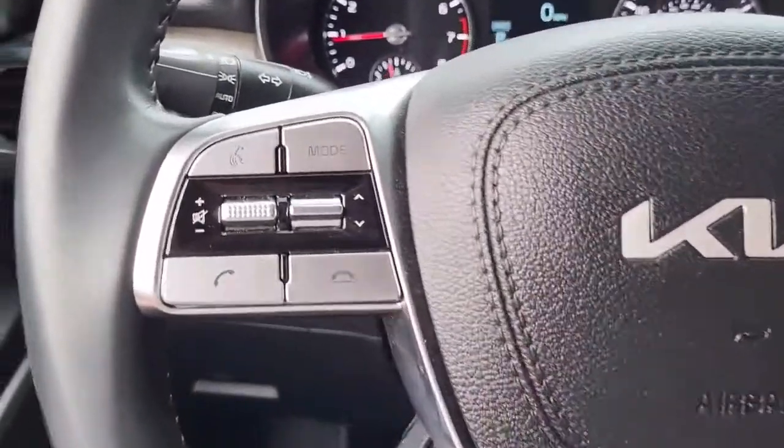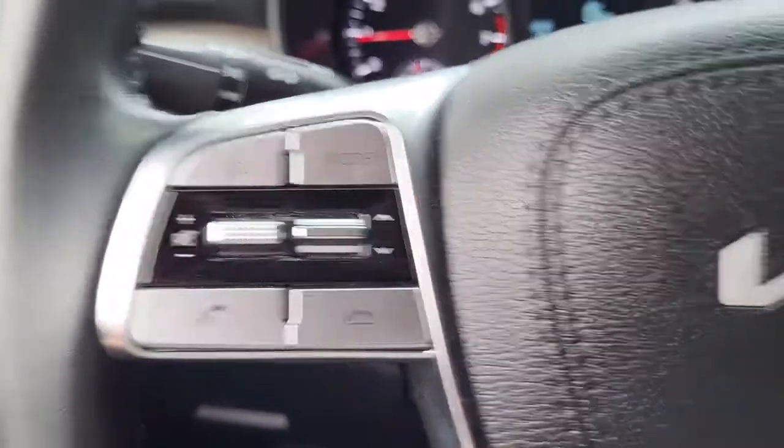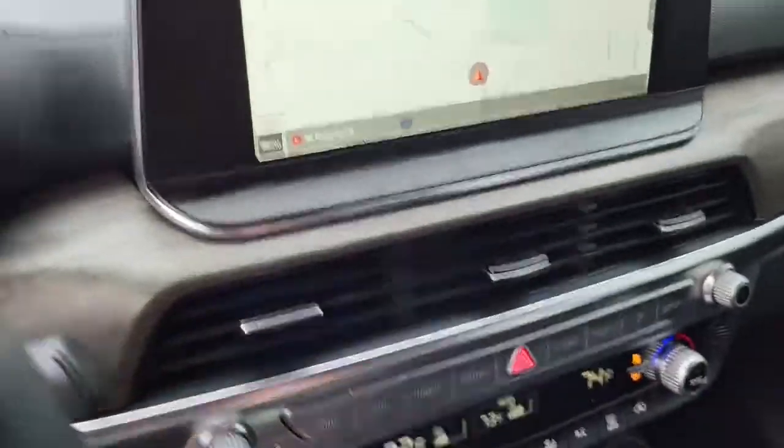Coming to the steering wheel, it has your controls for the radio and volume, as well as voice and call commands to make phone calls. And over here the cruise control settings to help keep your hands safely on the steering wheel at all times.